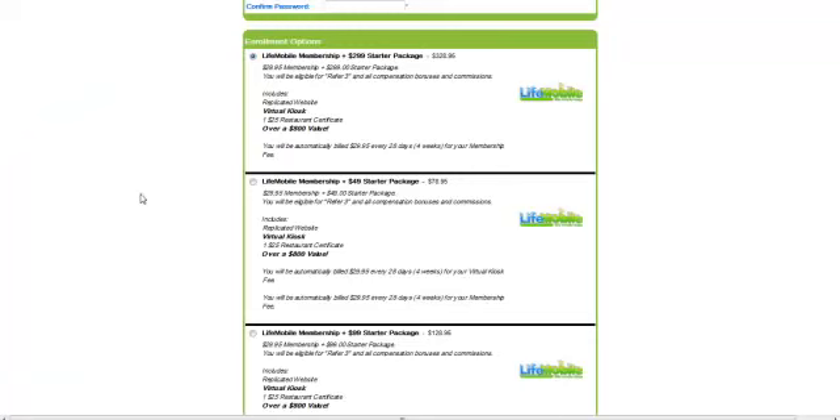Let's talk a little bit about cost. When you come in to LifeMobile, if you want to own your business outright — this is a one-time payment — the starter package for the membership is $299. It costs you $328.95 total to join. Once you refer three people, you bring in either three affiliates or three preferred customers, your $29.95 a month fee to run your business is gone.